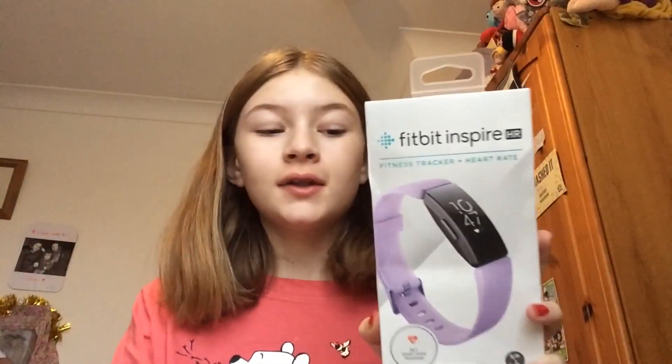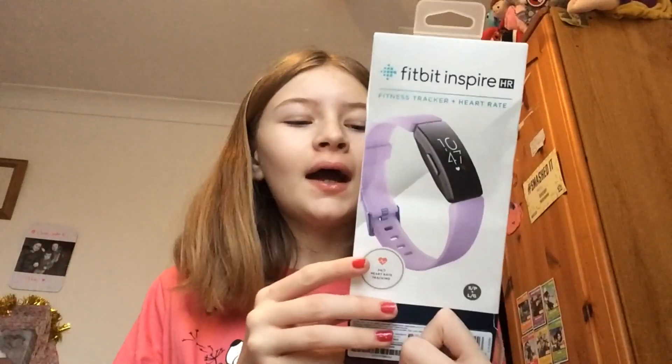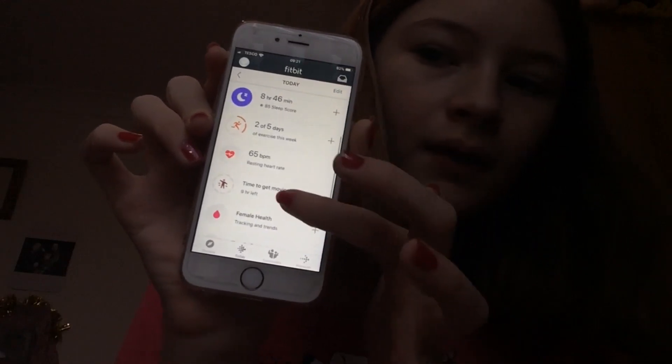The next thing is this Fitbit Inspire HR. I absolutely love this - I wear it all the time. I took it off to charge it. It tracks your sleep and you can tell how long you've been in a deep sleep, how long you've been awake - it told me I'd been awake for 15 minutes and I didn't even realize. It also counts your steps and when you download the app you can track everything on there.